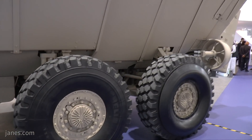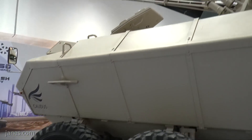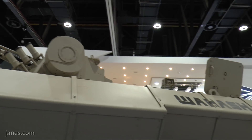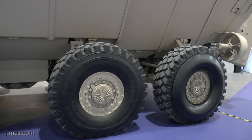It's got run-flat inserts and a central tyre inflation system. That gives you the ability to adjust the tyre pressure over different types of terrain. So if you're on the roads you'll have one tyre pressure, and if you're over sand you will decrease the tyre pressure to give you more traction.